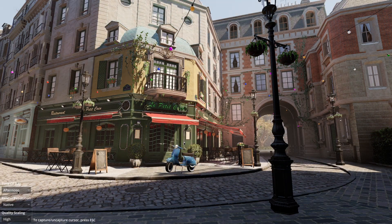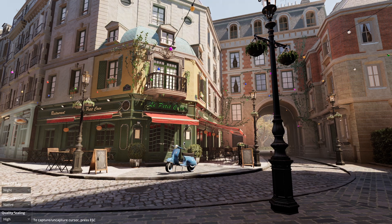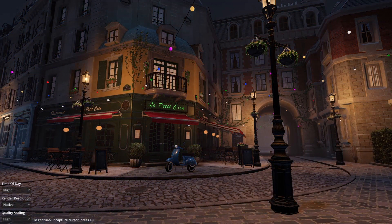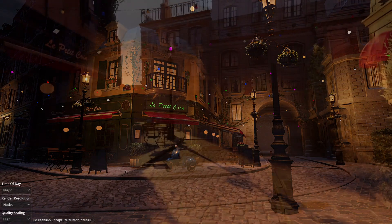As you can see, it incorporates a time of day selector, with which we can clearly appreciate the lighting effects that are possible to obtain with Godot.